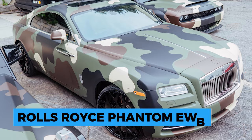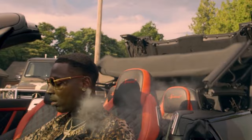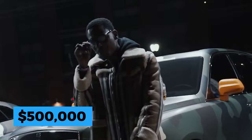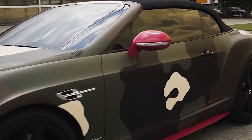The Bentley isn't the only status symbol that Young Dolph showed off in his music videos and wrapped in camo. Dolph was also the proud owner of a Rolls-Royce Phantom EWB, fully wrapped in camo. This was one of Young Dolph's most expensive cars, starting at around $500k, and getting a wrap around a car like this would set him back at least $20k.